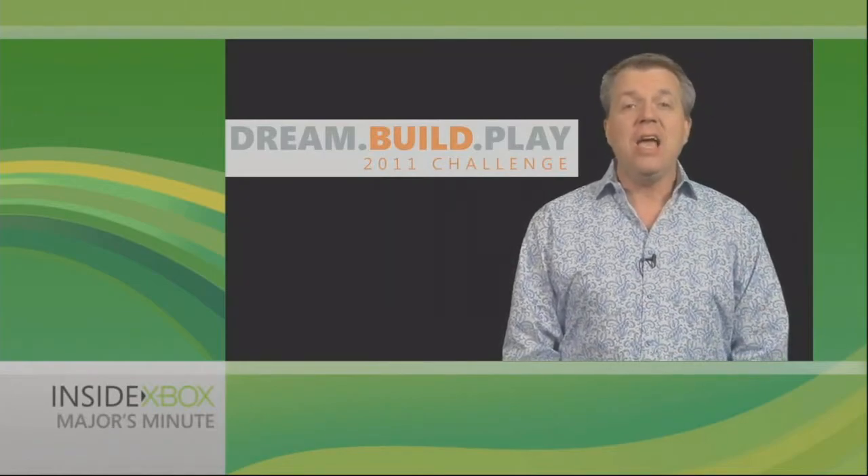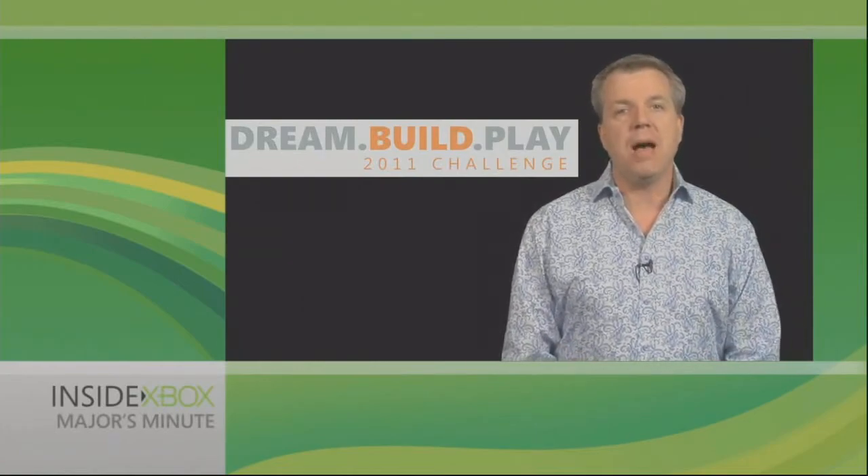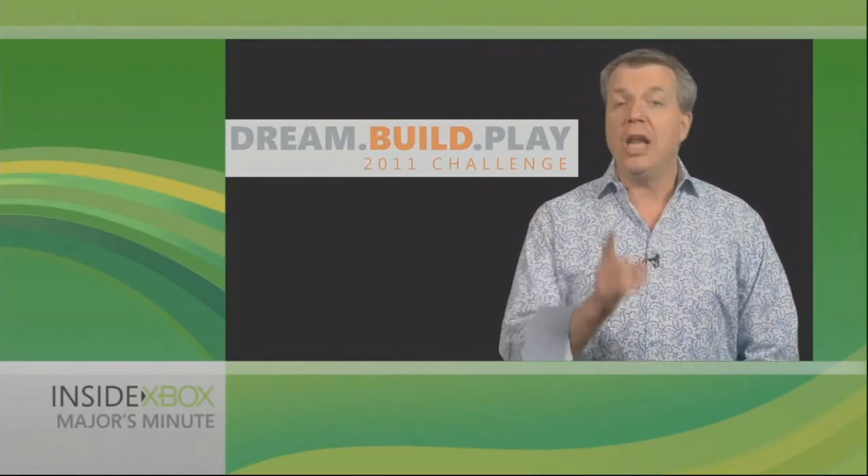And finally, here are the top 20 finalists for this year's Dream Build Play competition. Congratulations to everyone who cracked the top 20, and good luck.